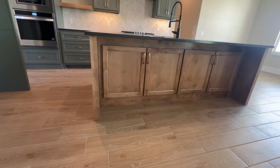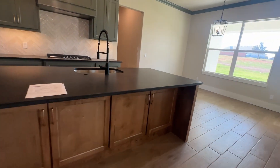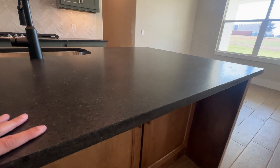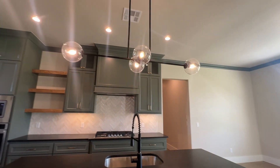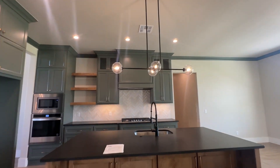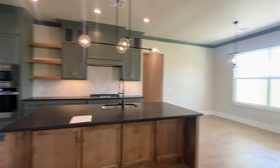There's storage under the island, and you'll notice this black accent throughout the rest of the home — they do a great job tying it in with the light fixtures and tile throughout different parts of the home. From here you also have an eat-in kitchen.